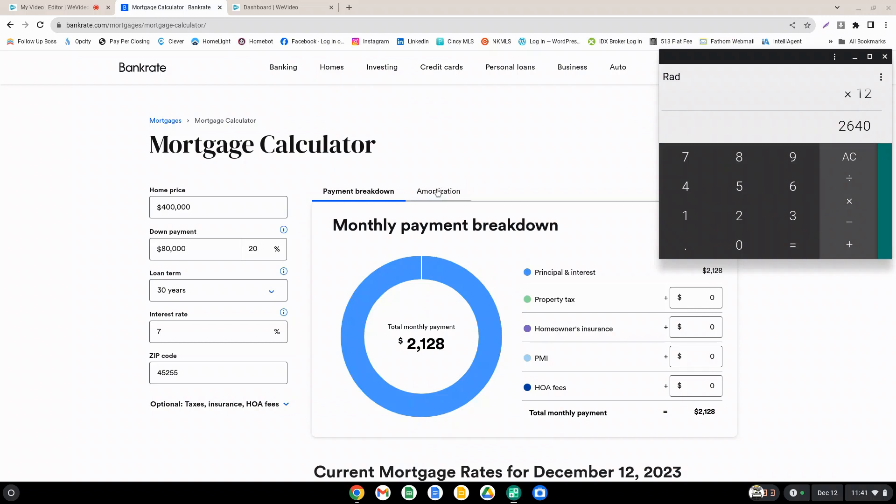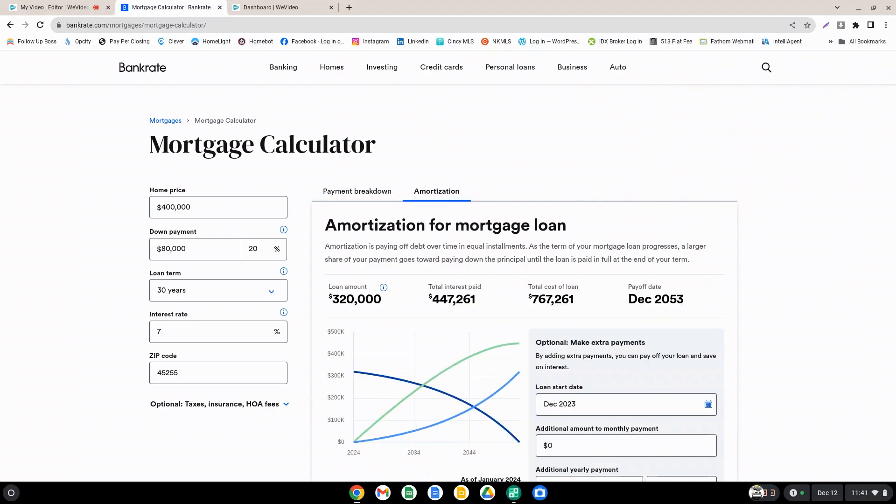If we look at the amortization, this shows how the payments are spread out over the course of the 30-year term. The interesting thing here is to take a look at the original loan amount of $320,000 — which is your $400,000 purchase price minus your $80,000 down payment. How much interest did you pay over the life of the loan? If you take it all the way out to term, you've paid $447,261 in interest, for a total of $767,261. That's if you make those payments from now until 2053. Most people pay off their home when they sell it or make extra payments, so most people do not take it to the full 30-year term. If you do, these are the numbers you're going to see.